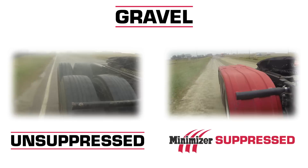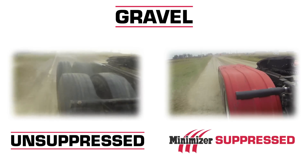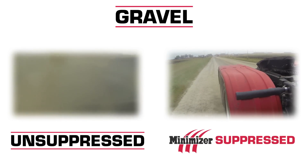This is just the start of the abuse Minimizer fenders can take. Minimizer fenders never need painting or polishing, never fade or rust, and they never stress crack.